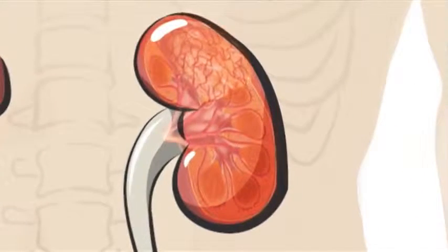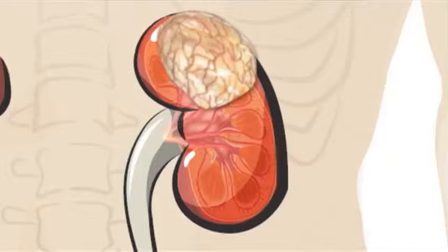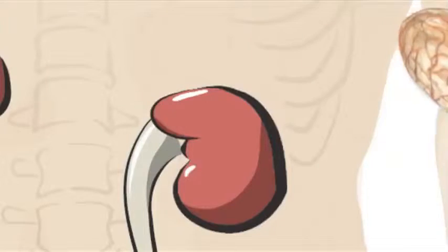During the surgery, we find the cancer, cut it out, plus a small margin of normal kidney, and then reconstruct the remnant kidney. The procedure itself takes two to two and a half hours or less.